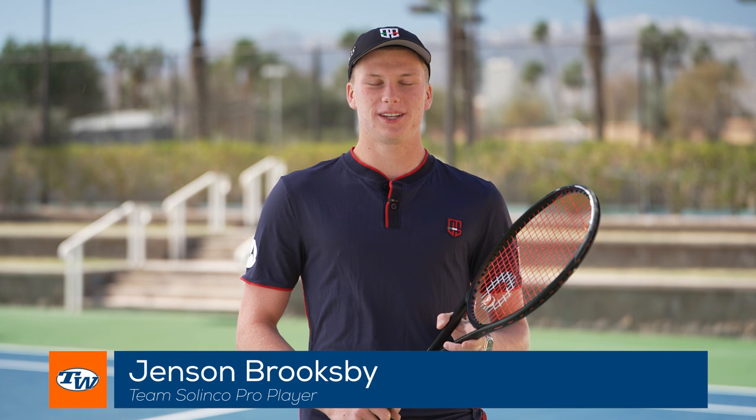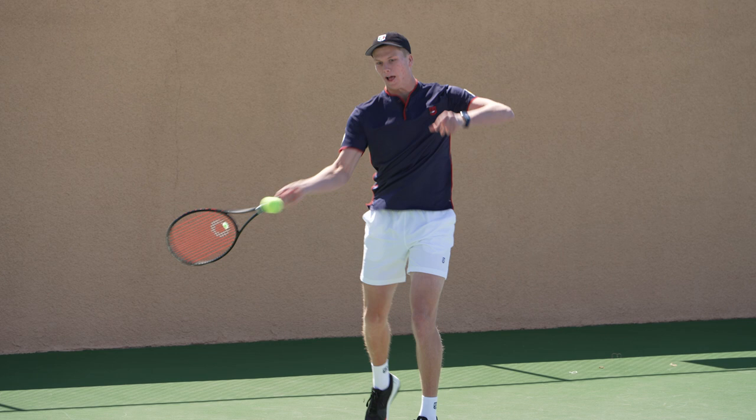My name is Jensen Brooksby. I'm part of Team Silinko, and today I'll show you some of my Silinko gear. I've been with Silinko for more than half my life — I started with them at 10 years old.